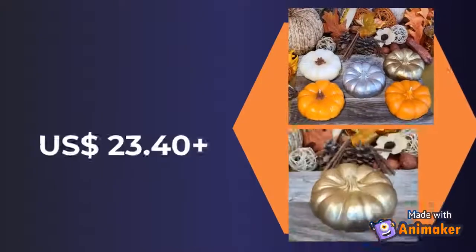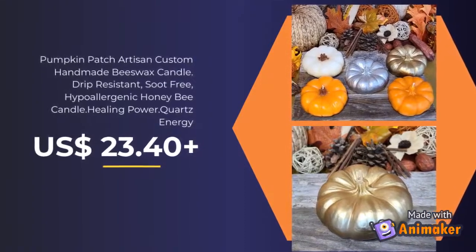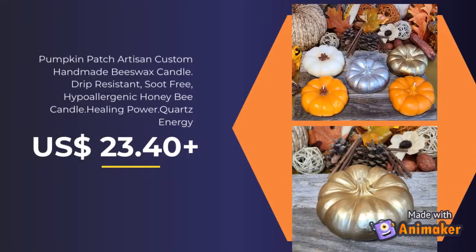Pumpkin Patch Artisan Custom Handmade Beeswax Candle. Drip resistant, soot-free, hypoallergenic honey bee candle with healing power and quartz energy.